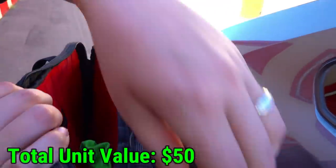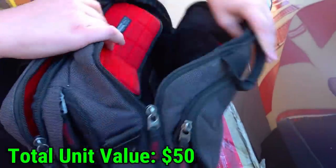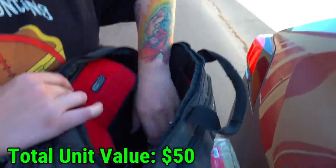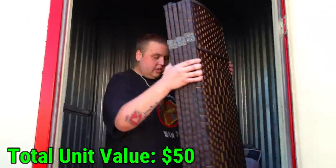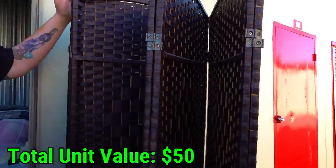Nothing else in there besides a pretty colored sock. There are some wires in this bag — maybe goes to a TV. Me and this thing have beef apparently — you saw it on camera trying to assault me. But this is a nice room divider.